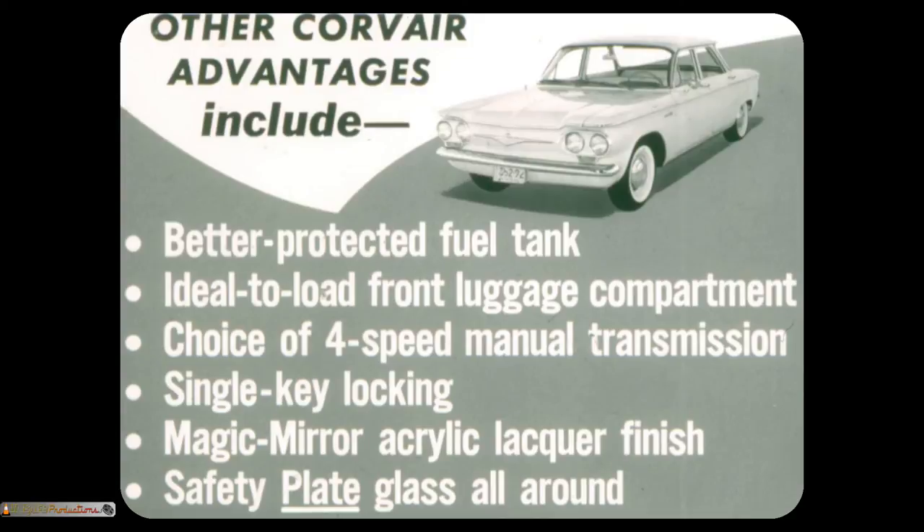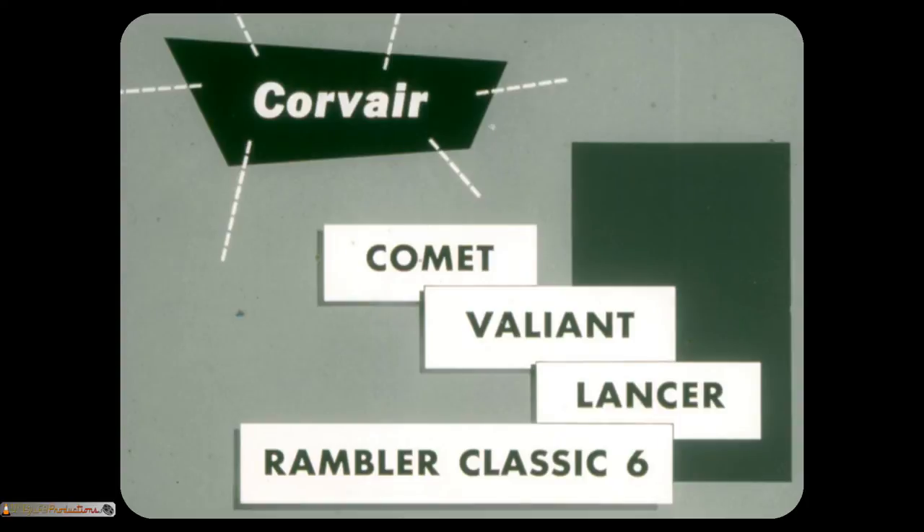Other Corvair advantages over Comet, Valiant, Lancer, and Rambler include a better protected fuel tank, ideal load front luggage compartment, choice of four-speed manual transmission, single-key locking, magic mirror acrylic lacquer finish, and safety plate glass all around. Safety plate glass, unlike the safety sheet glass used by these competitors, is ground and polished for the finest in viewing. Yes, the Corvair has many common advantages over Comet, Valiant, Lancer, and Rambler Classic 6 — but that isn't all. The Corvair has specific advantages over each one of these cars.